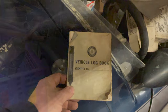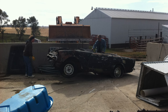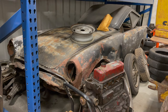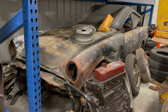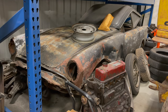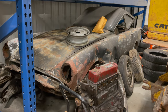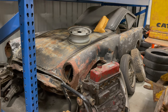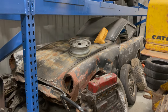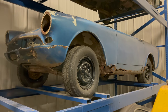Behind that race car is a Sunbeam Alpine that was sitting out in a cow pasture. I bought two Sunbeam Alpines from the owner, and he asked if I wanted this shell as well — he was just going to scrap it, so I said of course I want it. Sitting on top of it is a real original Sunbeam hardtop; I didn't get that with the car but it's a good place to store it.